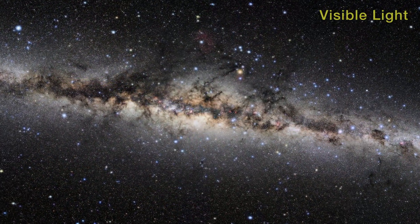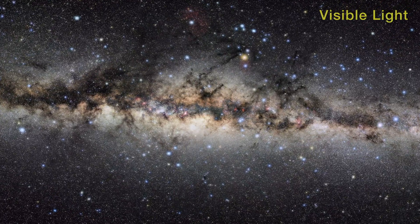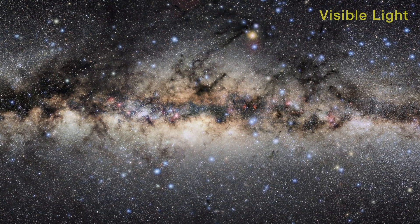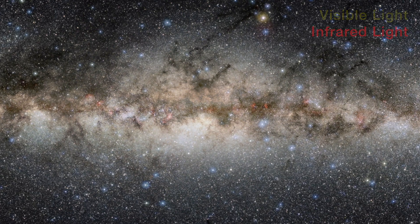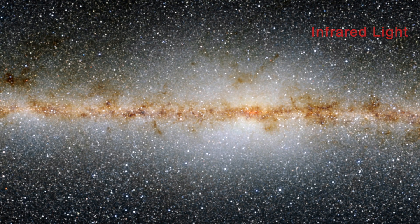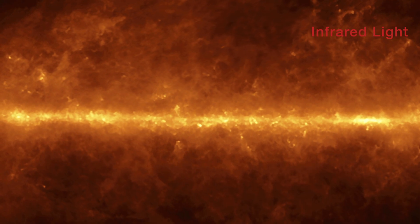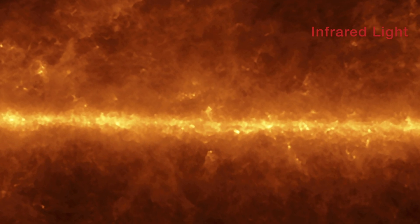The luminous band of our Milky Way galaxy stretches across the night sky — a contrasting combination of bright starlight and dark dust lanes. Stars along the pancake-like disc are seen in short wavelength infrared light, while long wavelength infrared light features the dense dust clouds.